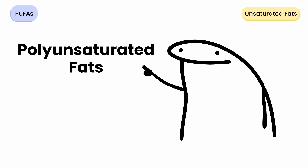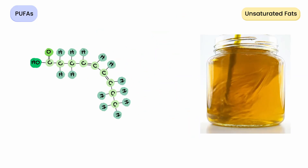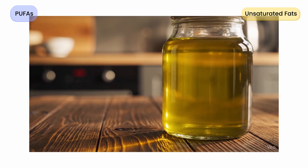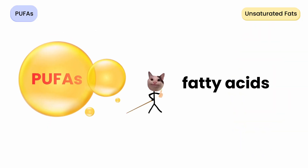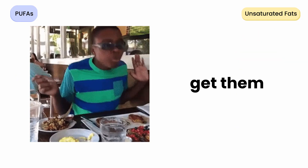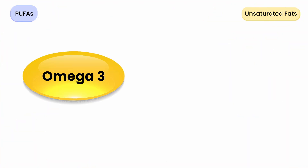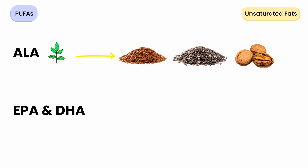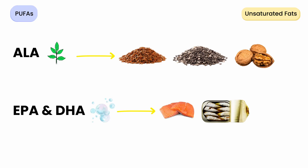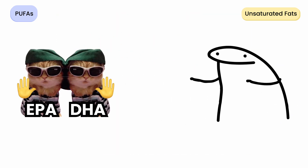Next up, polyunsaturated fats, or PUFAs, have more than one double bond in their fatty acid chains. Multiple bends equals high flexibility, but also high fragility. These fats stay liquid at all temperatures and break down easily when exposed to heat, light, or air. PUFAs are essential fatty acids — your body can't make them, so you must get them from food. They're divided into two major types: omega-3 and omega-6. Omega-3s come in three main forms: ALA, the plant one, found in flax seeds, chia seeds, and walnuts; and EPA and DHA, the marine ones, from salmon, sardines, and algae. ALA has a small role of its own, but the real brain and anti-inflammatory benefits come from EPA and DHA. Your body can convert ALA into them, just not very efficiently.